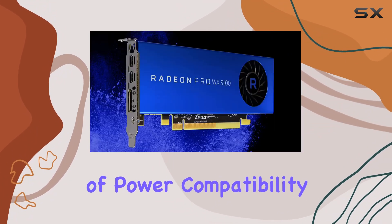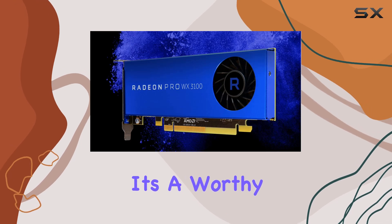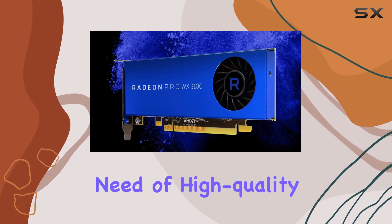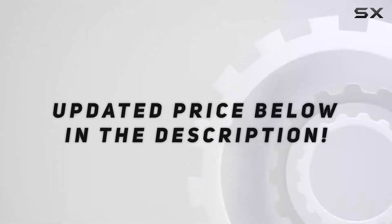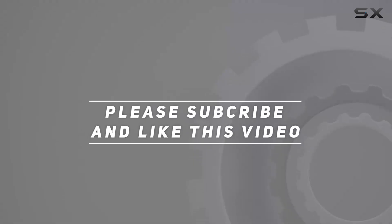With its blend of power, compatibility, and efficiency, it's a worthy consideration for anyone in need of high-quality graphics processing for their work. Check out the video description for an updated price, and thank you for watching this video.